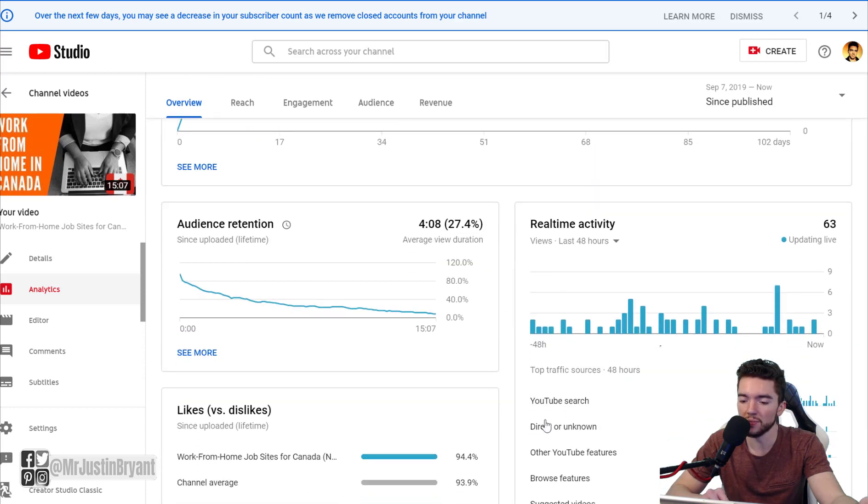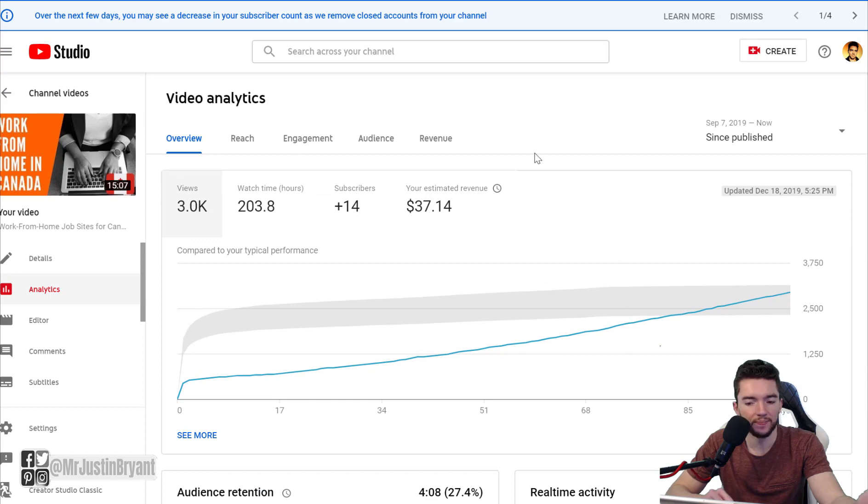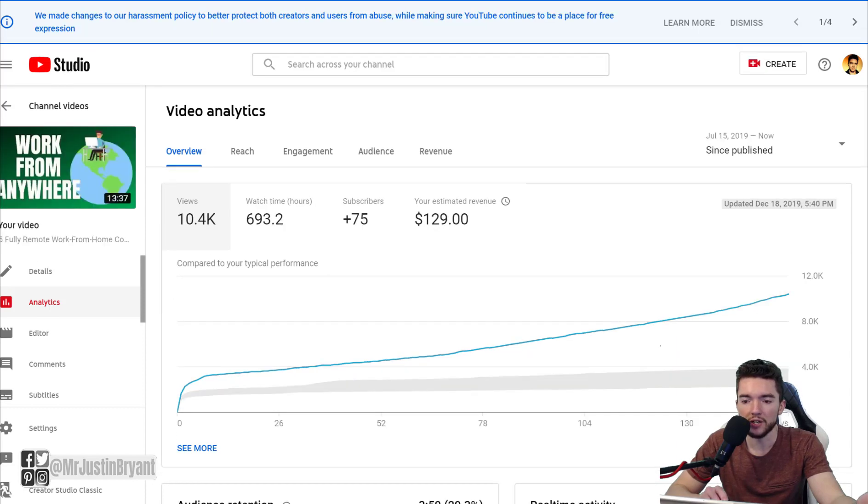Most of the views came from YouTube search, but the problem is there's a good chance you won't have enough search volume, or the competition may be too high to rank. If you don't get that initial boost, YouTube might not promote your video or move it up in the rankings. You can rank for something niche outside your normal audience demographic, but it might not do too well, especially for the first few months.